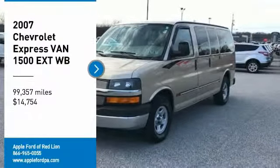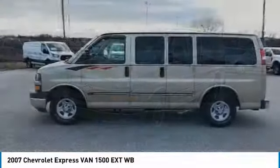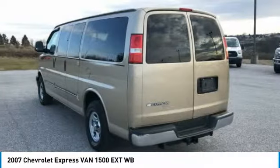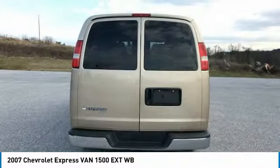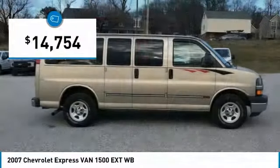Come test drive the 2007 Express. The Express offers massive spaciousness, style, safety, and a surprising amount of optional features. With enhanced towing and hauling capabilities, the Express is built to get the job done and is priced below $15,000.